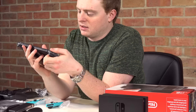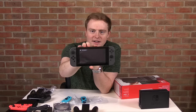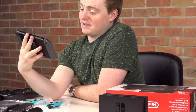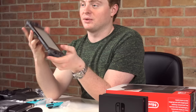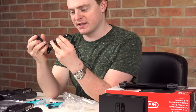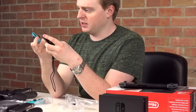Alright, turning it on — the Nintendo logo comes up, nice loud sound, and we've got a language setup screen. First impressions of the screen: very, very good. Also I nearly forgot — there are the little strap-on pieces that attach to the Joy-Cons, thickening them out a bit.